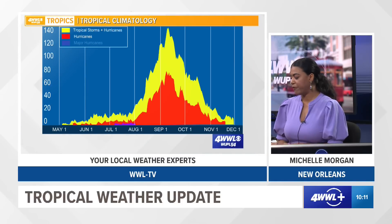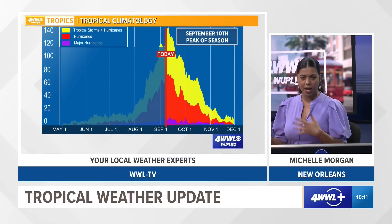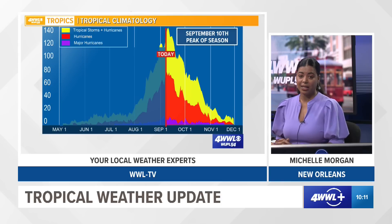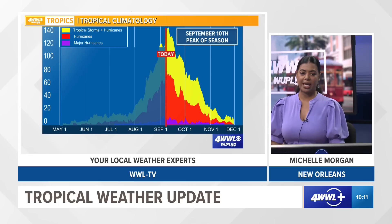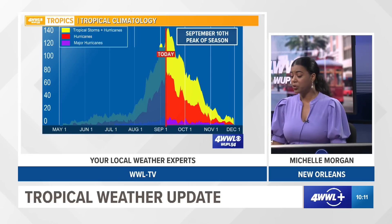We're just a few days away from the peak of hurricane season, which is around September 10th, and things are indeed very busy in the Atlantic Basin. I will continue to watch things. As of right now, there are no direct tropical threats to southeast Louisiana or the Gulf Coast. I looked at all of the long-range models and things are looking pretty quiet for the next week or so in the Gulf of Mexico, which is good news. That's your 10 a.m. tropical update. Today is September 8th and I'm meteorologist Michelle Morgan.